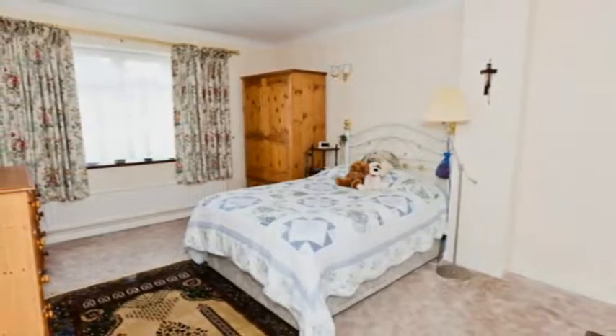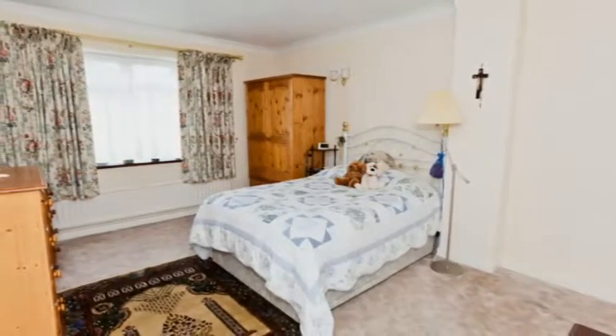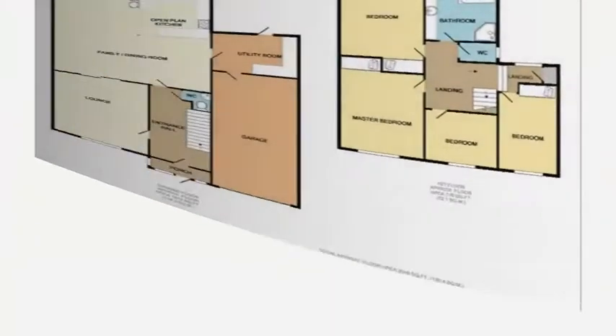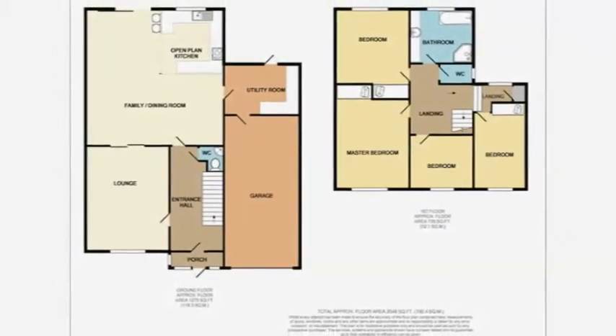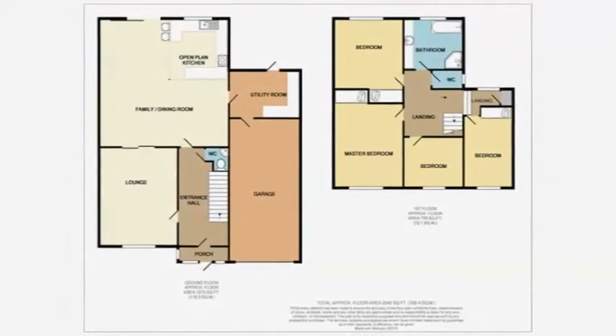Upstairs are four good-sized bedrooms. The 15-foot master has a window to the front and benefits from a built-in wardrobe. There's also a four-piece family bathroom with a separate WC. Generously proportioned and bright and airy throughout, this attractive property makes an ideal family home.